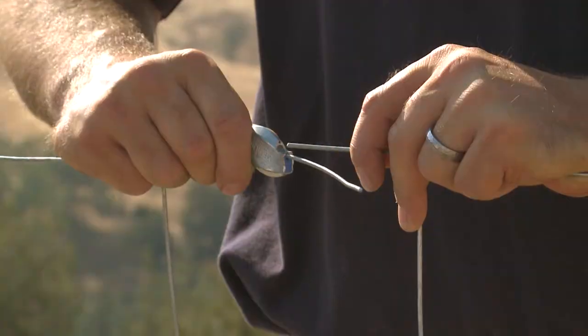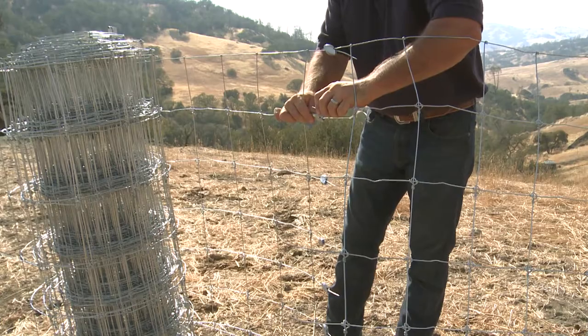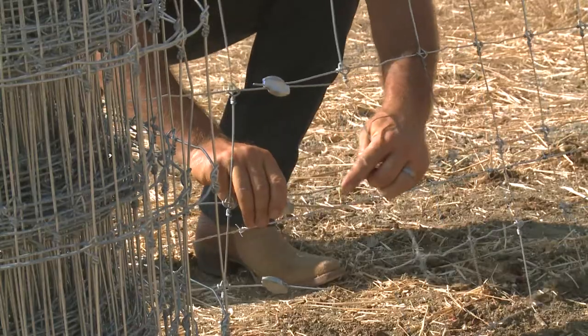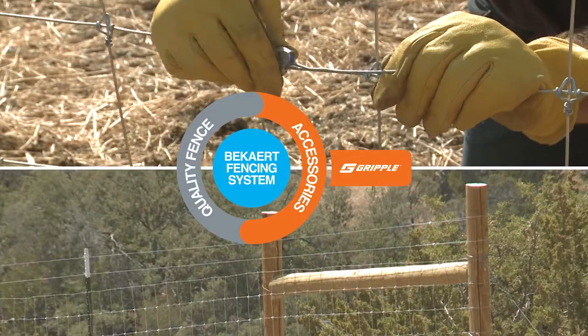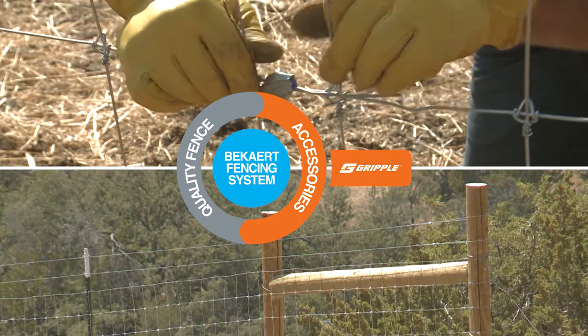By pre-installing Gripple Plus joiners on our already strong and dependable SolidLock Pro Fixed Knot Fencing, we achieved just that. Bekaert Fencing System — www.bekaertFencingSystem.com